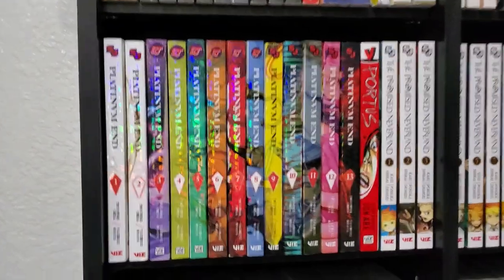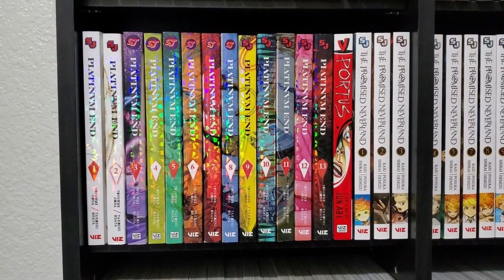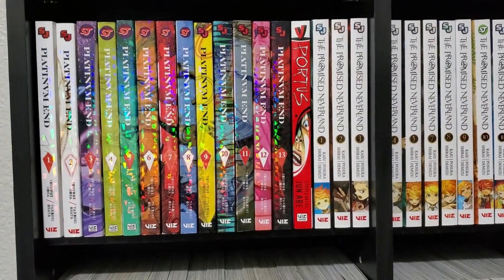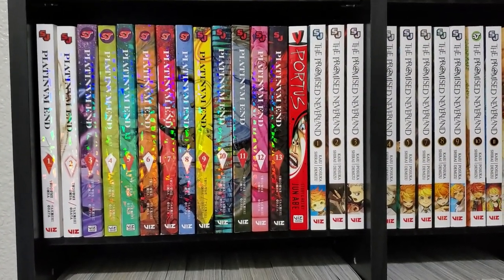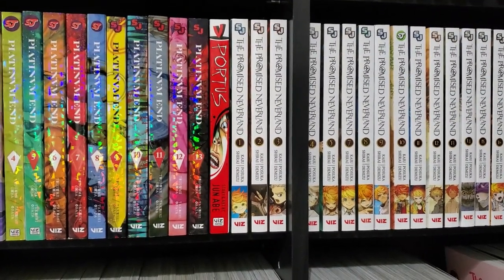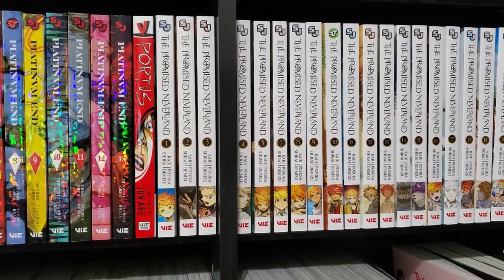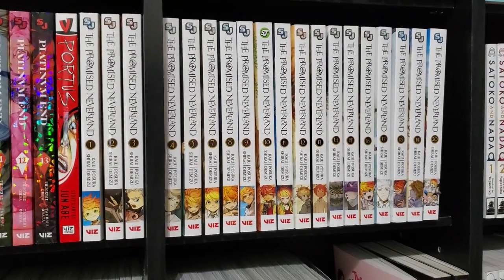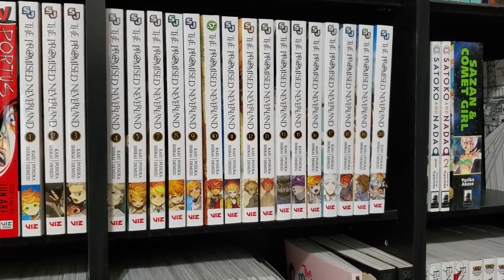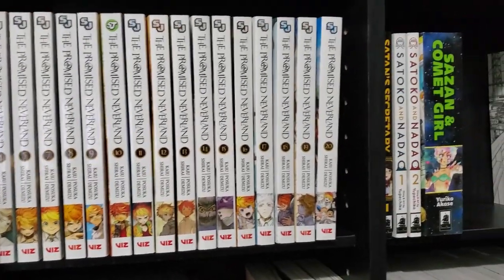Moving on to the next shelf — we have all of Platinum End. I just recently got Volume 3 in, which is the harder-to-find volume, so now I can actually start reading this. I might just wait until Volume 14, the final volume that comes out later this year, and then just binge it all then. We've got a horror volume called Portus — not great, not bad, just okay. And then we've got The Promised Neverland, which I've really been looking forward to getting all the volumes of. I still have Volume 6 missing — that's on backorder from Right Stuff. Once they send that to me I'll start checking this series out. I did watch the first season of the anime and really enjoyed it.